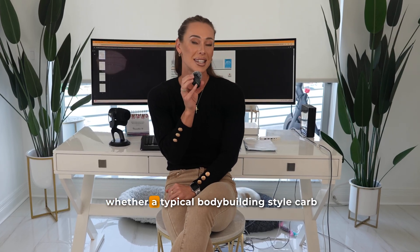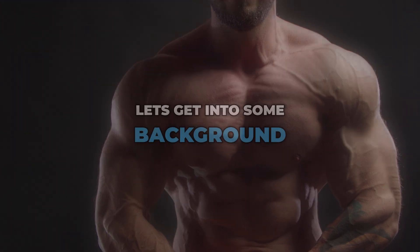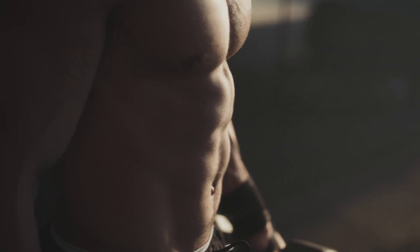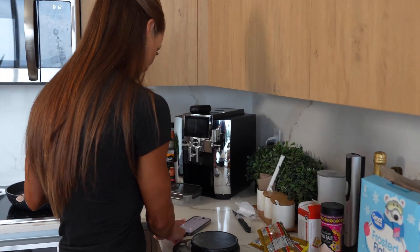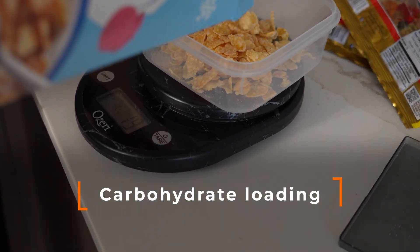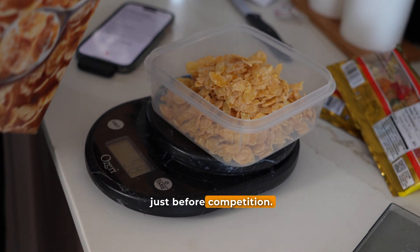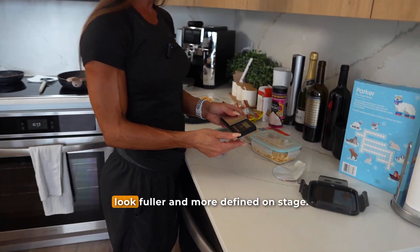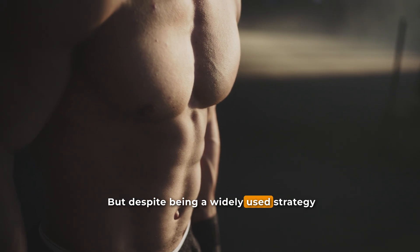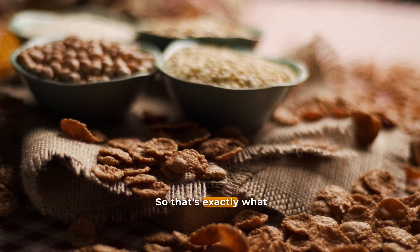This research team set out to test whether a typical bodybuilding-style carb load could really change muscle thickness or overall appearance in lean, dieting men preparing for competition. In bodybuilding, the final week before a show — often referred to as peak week — is all about manipulating training and nutrition to look your absolute best. Carb loading involves athletes entering that final week with low carbohydrate or muscle glycogen stores, then dramatically increasing intake just before competition. The logic is simple: fill up the muscle's stored glycogen, and for every gram stored, the body stores roughly three grams of water inside the muscle, theoretically making muscles look fuller and more defined on stage. Despite being a widely used strategy, there's surprisingly very little scientific evidence showing how effective these tactics actually are — and that's exactly what this study set out to examine.